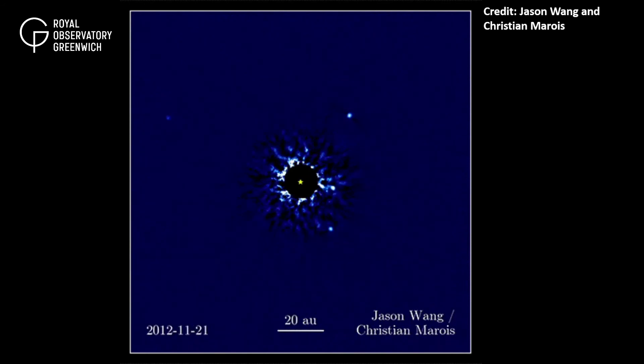With direct imaging, we can also watch planets as they orbit their stars, as seen in this video showing four planets orbiting the young star HR 8799.